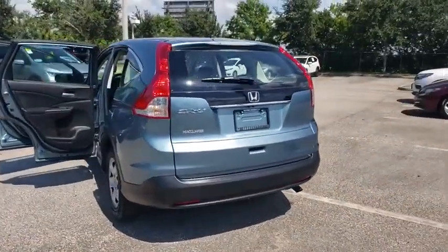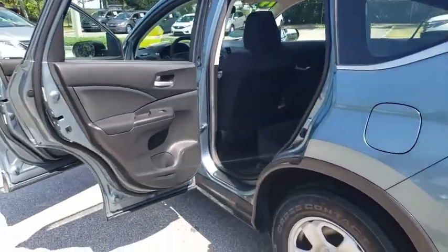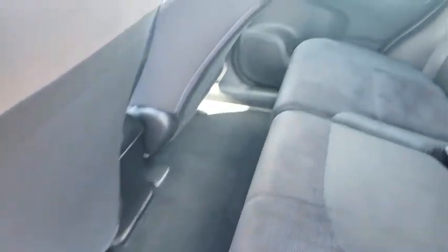Backup camera, anti-lock braking system, traction control, stability control, keyless entry, steering wheel audio controls, Bluetooth, power steering, adjustable steering wheel, four-wheel disc brakes, cruise control.